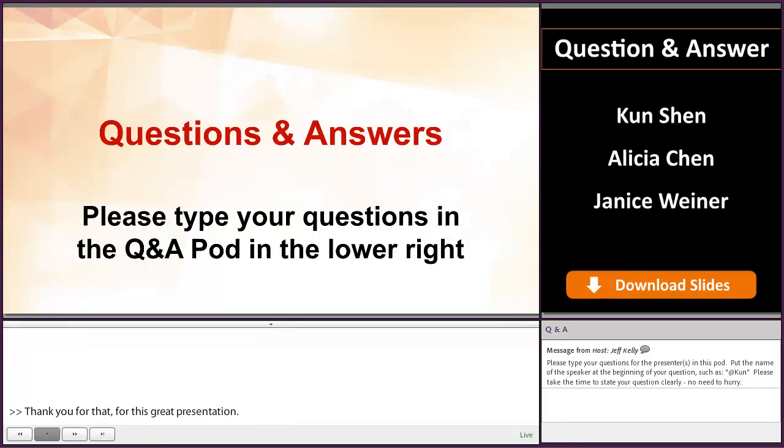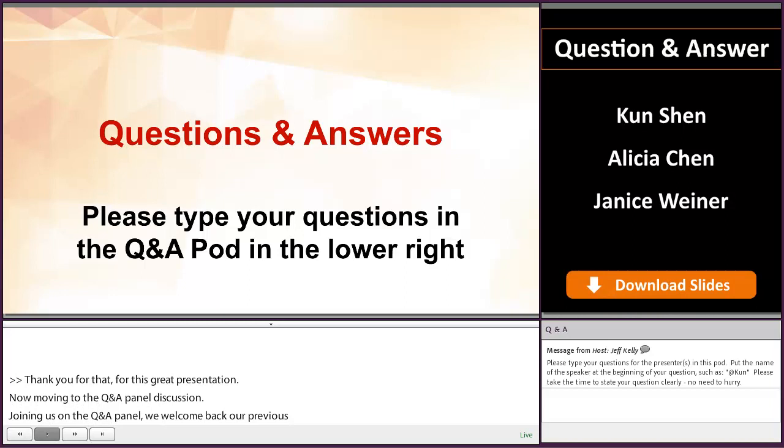Joining us on the Q&A panel, we welcome back our previous presenters and Janice Wiener from the Division of Regulatory Policy I, Office of Regulatory Policy. We'll now turn over to Lisa to facilitate the Q&A panel. Welcome, Lisa.